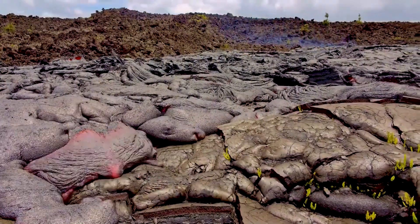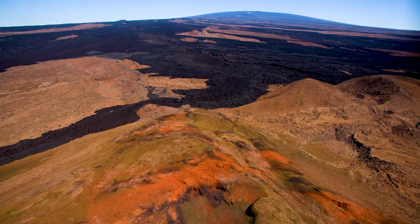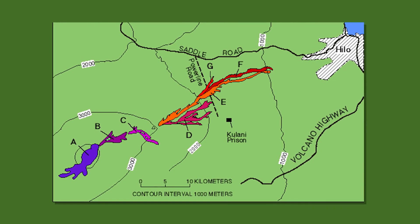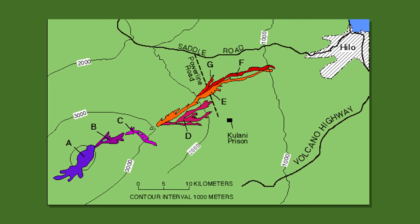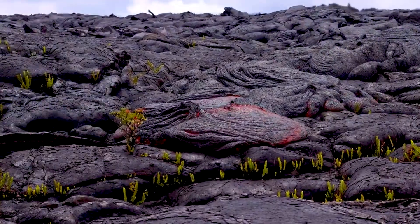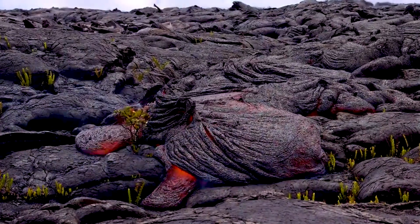Categorised as an active volcano, Mauna Loa last erupted in 1984. Lava flows rushed down the mountain's flanks, threatening the nearby city of Hilo. Thankfully, the lava stopped short of the town without damaging property and nobody was killed.